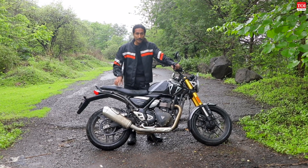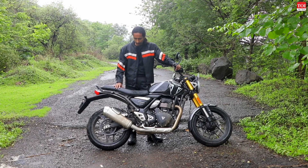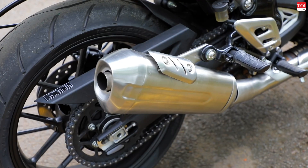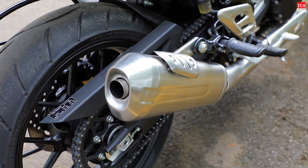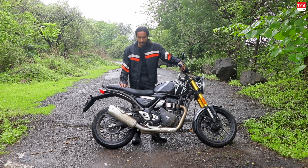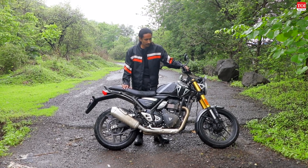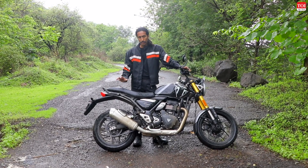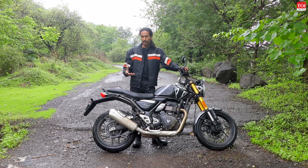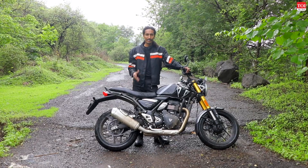Let's listen to the exhaust note of the Speed 400. It definitely has that thump when idling and in the lower revs, and when you give it the beans it starts to have a more growly nature.